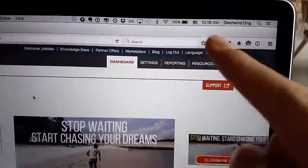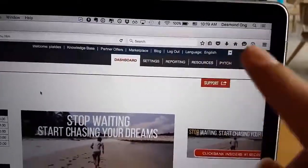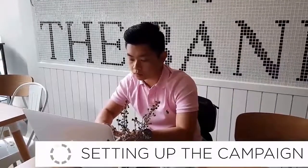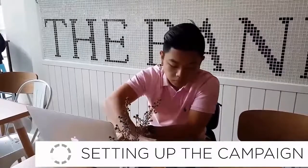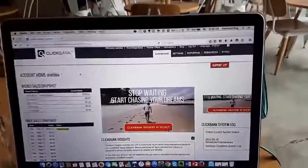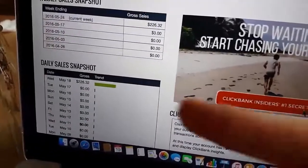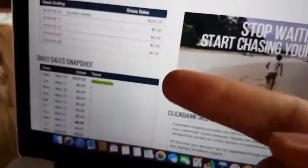I said the time was 10, now it's 10:19 a.m. By 10:40 I should be able to see some results. Alright, the time is now 10:35 a.m. — let's look at some sales that we got.